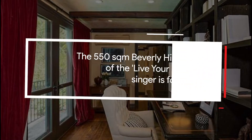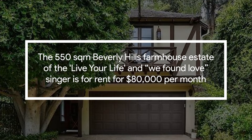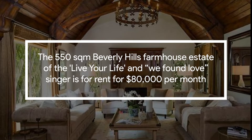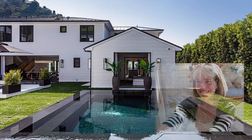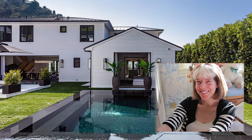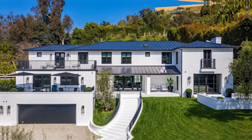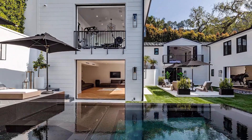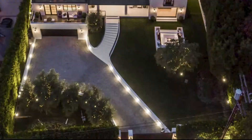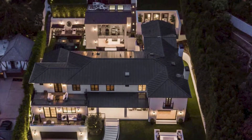The 550-square-meter Beverly Hills farmhouse estate of the singer is for rent for $80,000 per month. The home was constructed in the 1930s. Mary Sheldon, the daughter of I Dream of Jeannie creator Sydney Sheldon, previously owned the estate. Sheldon sold the rundown mansion to entrepreneur and investor Daniel Starr for $4.3 million in 2016, following which Starr spent millions demolishing and reconstructing practically every inch of the house.